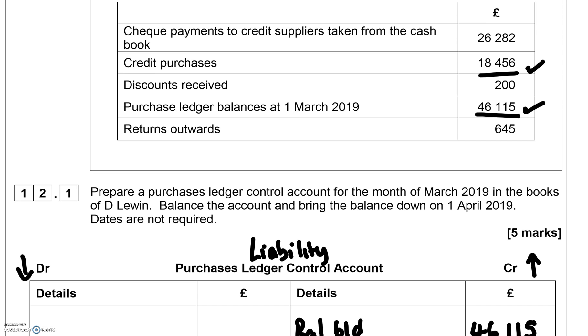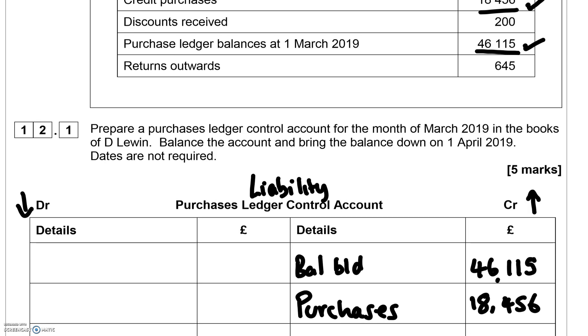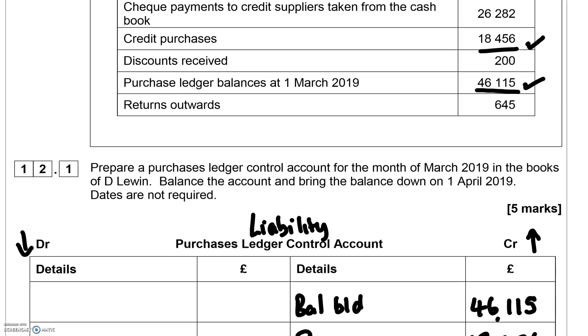For check payments — when you make a payment to credit suppliers taken from the cash book, because money is going out of your bank, you would credit your bank and debit this liability account, as it reduces the amount you owe your suppliers by £26,282. Since it comes from the cash book, you label it 'Cash Book'.